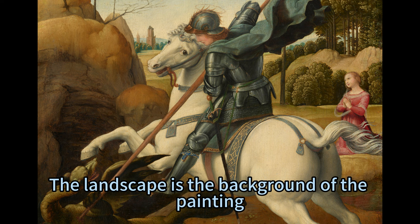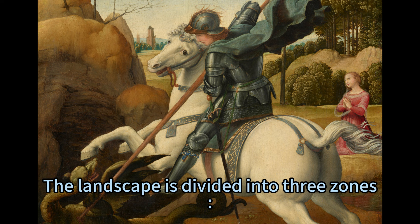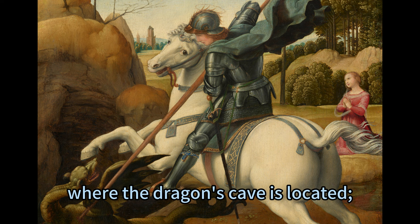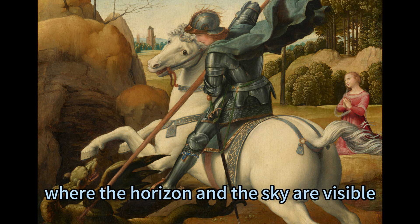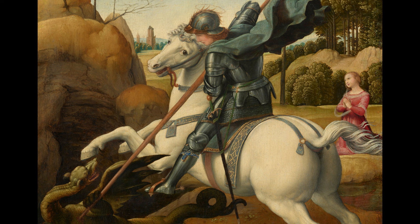The landscape forms the background of the painting, creating a sense of depth and perspective. It shows a hilly terrain with trees, buildings, and a blue sky with clouds. The landscape is divided into three zones: the foreground, where the dragon's cave is located; the middle ground, where the princess and the city are situated; and the background, where the horizon and sky are visible.